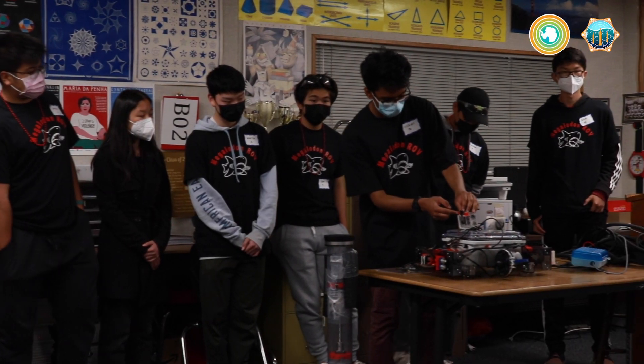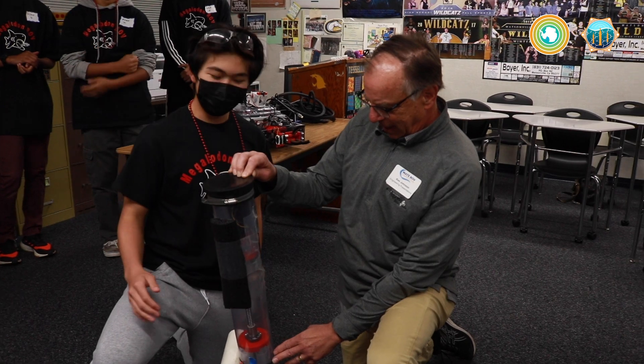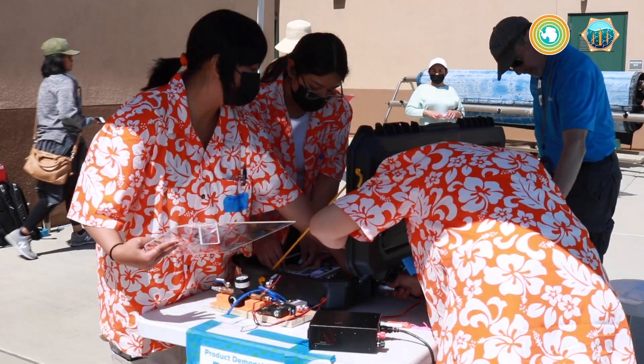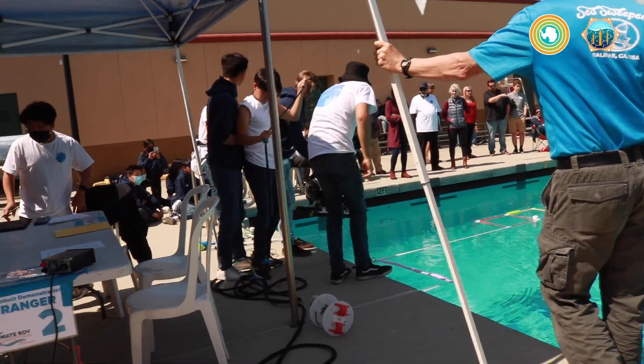Beyond inspiring, many of the students that go through these programs go on to become technologists that build the next generation of these devices. What I'd like students to get out of this is an appreciation for the difficulties that ocean science and engineering face.